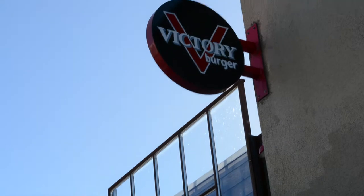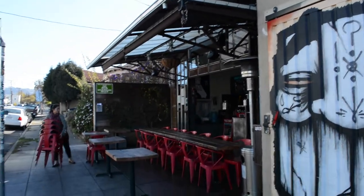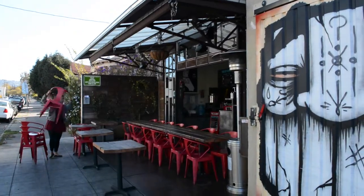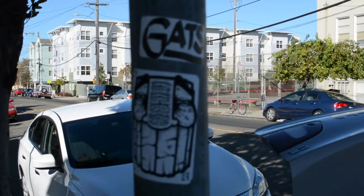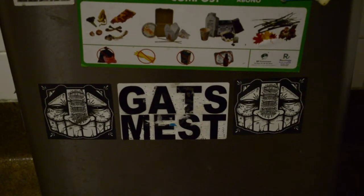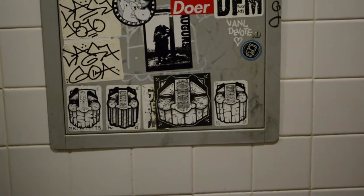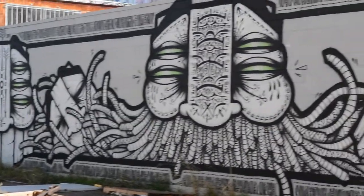And next to that, kind of connected, is a Victory Burger. Which you'll see if you see a big old graffiti face. He's actually pretty iconic in Oakland — he goes by Gats, Graffiti Against the System. This dude is everywhere. If you're around San Francisco, Oakland, Berkeley, you'll definitely run into him.